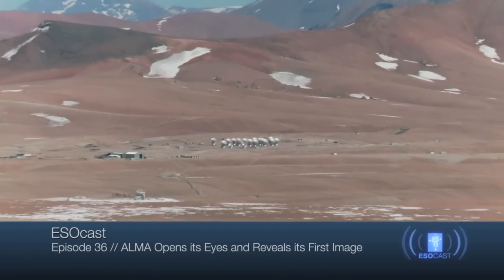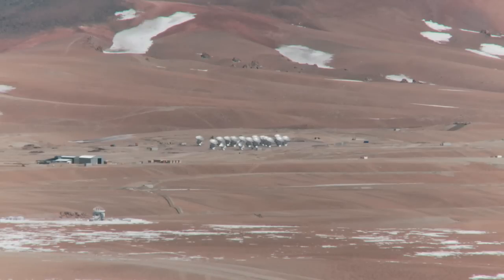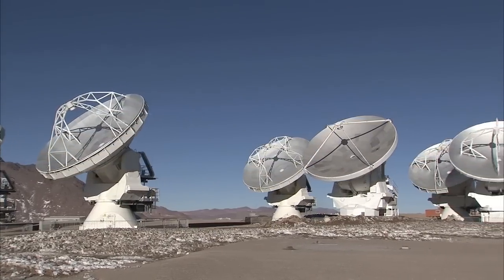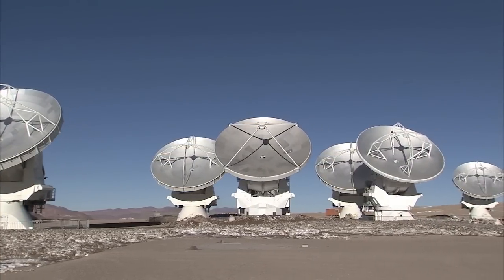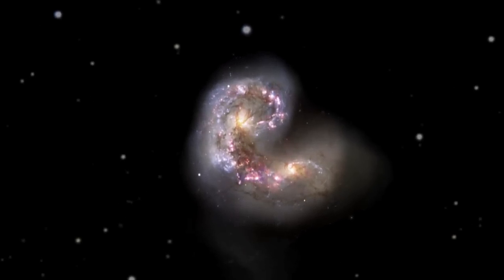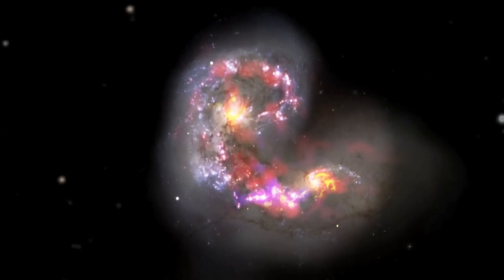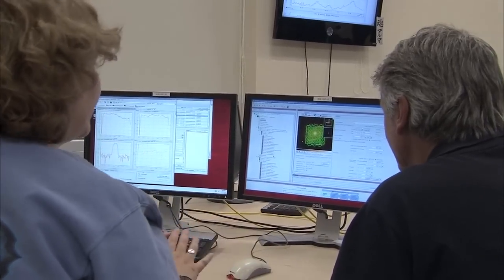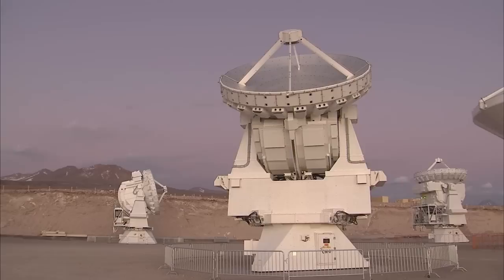Hello and welcome to the ESOcast. In this episode, we'll get the latest news from ALMA, the Atacama Large Millimeter Submillimeter Array, as it begins its first science observations. And we'll reveal the first public image from ALMA, a dramatic view of galaxies that are undergoing a cosmic collision. We'll find out how astronomers around the world have been eagerly waiting to get their hands on this revolutionary telescope, and discover why this is only the beginning for the observatory.